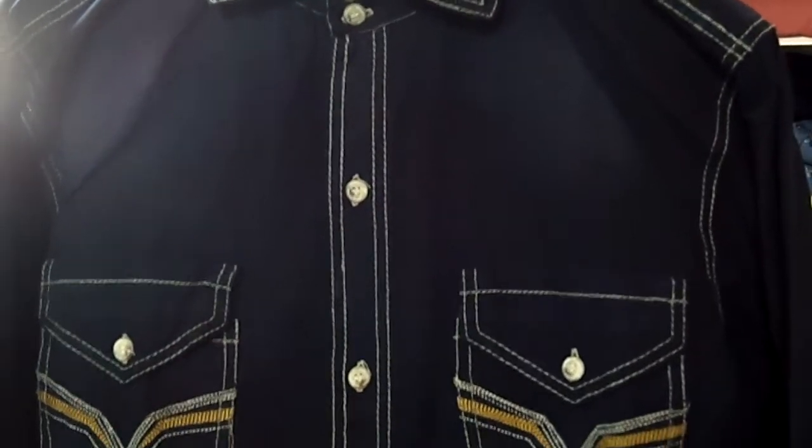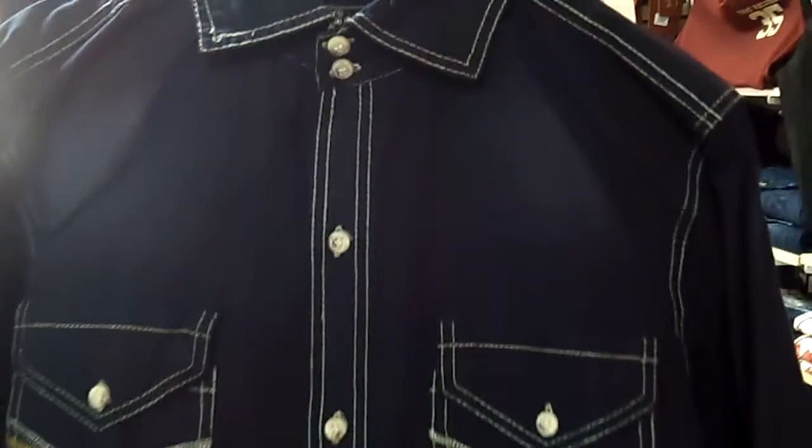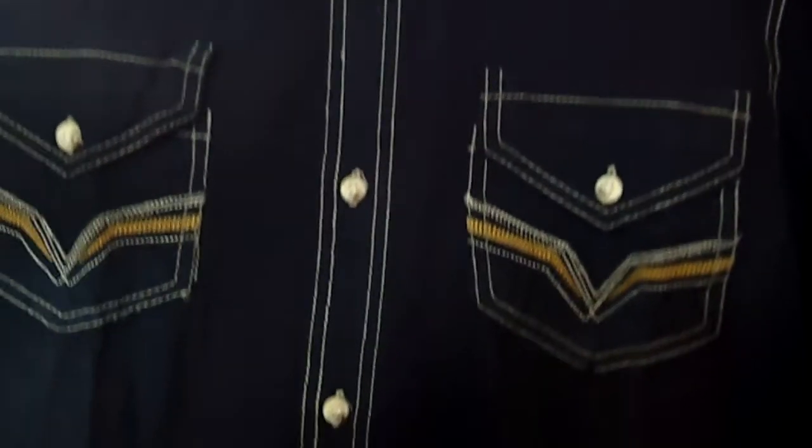Hello and welcome to Selling Clothes. Right now you're viewing a new man's shirt by Competition. The color is navy blue.